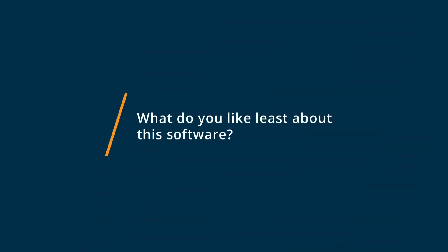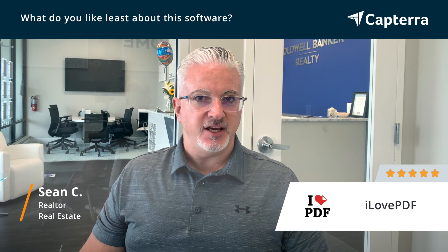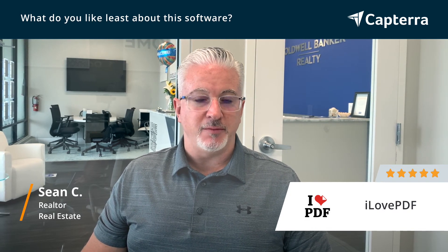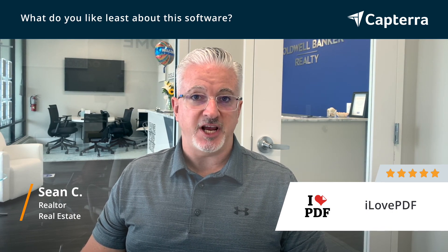One challenge I have with I Love PDF is the app integration. It's not as robust as the website is. Luckily, you can pull the website up on a mobile device, tablet, or laptop, but the app still needs to have a little more features and a little more functionality to be as user friendly as the website does. And that's my only real challenge with the product.